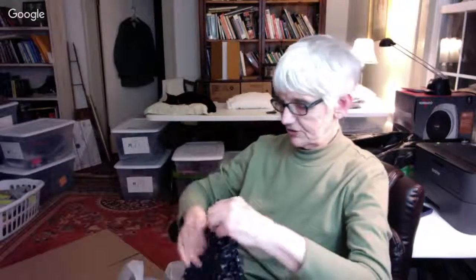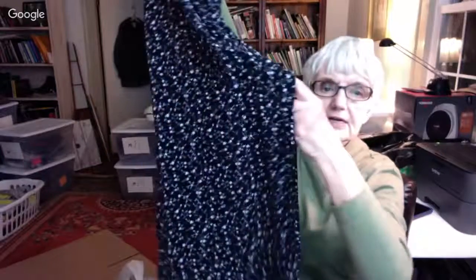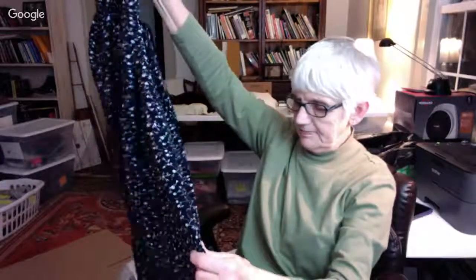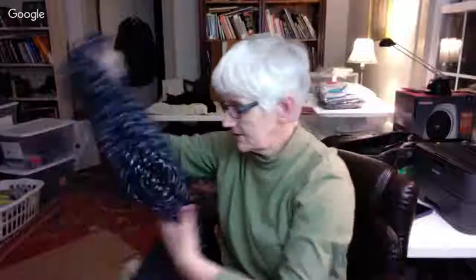Here is a skirt I thought was a cute print — it has the laundry tag on it. This is by Josephine Chaus in a size 14, a cute black print. It's a longer skirt and it has a kick pleat — probably in the back. So it's a longer skirt too.